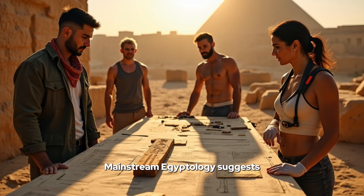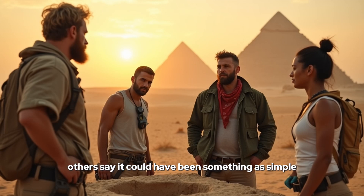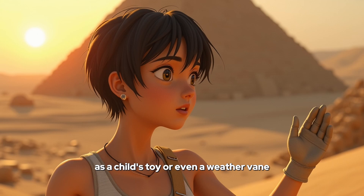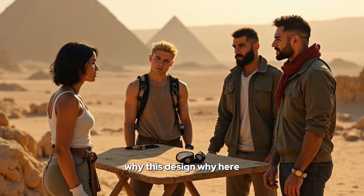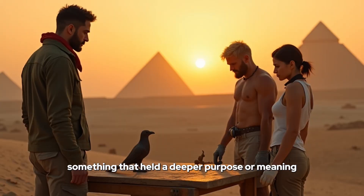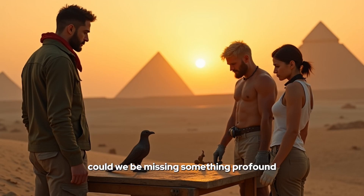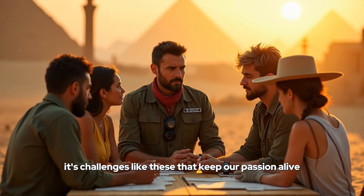Mainstream Egyptology suggests it might have been symbolic, representing Horus — the falcon deity linked with the sky and the sun. Others say it could have been something as simple as a child's toy or even a weathervane. All these interpretations seem plausible, especially when you think about where it was found: an ancient tomb. It's almost like a puzzle with missing pieces. Why this design? Why here? Maybe it was meant to be more than just a symbol or a toy — something that held a deeper purpose or meaning.